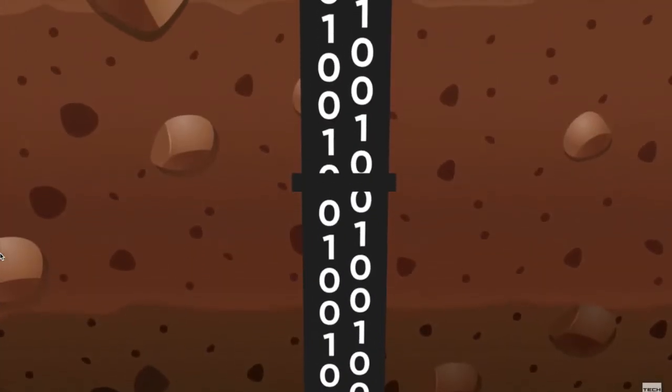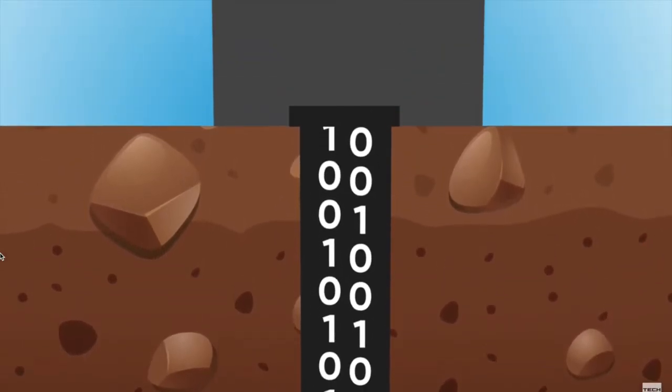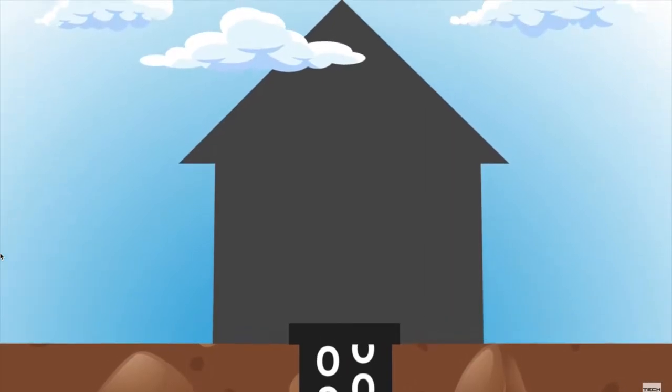So it's like this: visualize the internet connection coming into your house as a pipe that's only so wide. In other words, there is a limit to how much data it can carry at one time.